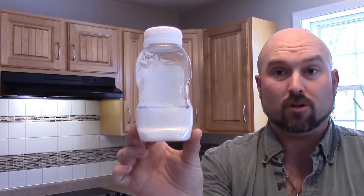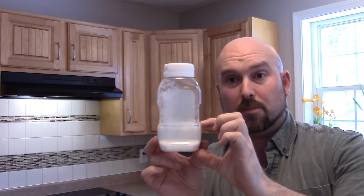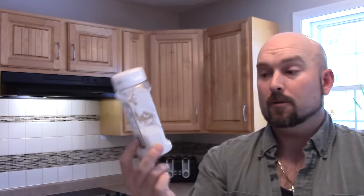Wow, that segment there was something else. I mean, sugar, sugar, sugar — it's everywhere. That's about a third of that bottle. A third of the bottle of relish is sugar.